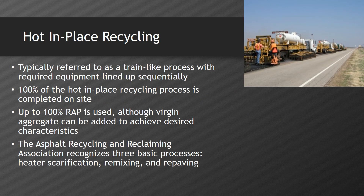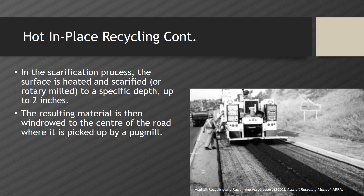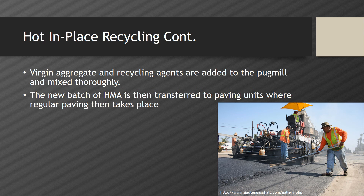Hot in-place recycling is typically referred to as a train-like procedure where 100% of the process is completed on site. Up to 100% RAP is used in blends, although virgin aggregate can be added to achieve desired characteristics. The Asphalt Recycling and Reclaiming Association recognizes three basic processes: heater scarification, remixing, and repaving. In the scarification process, the surface layer is heated and milled to a specific depth up to two inches. This material is then windrowed to the center of the road where it is picked up by a pug mill. Based on the design, virgin aggregates and recycling agents can then be added to the pug mill and mixed thoroughly. The new batch of HMA is then transferred to paving units where regular paving takes place.